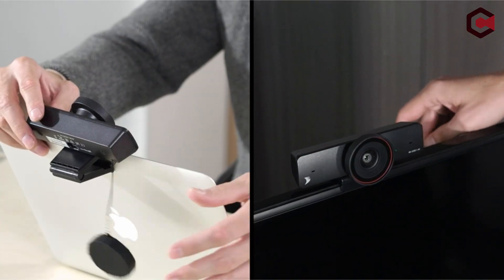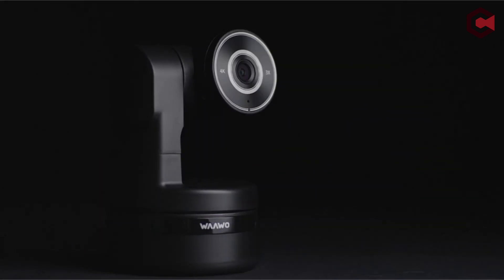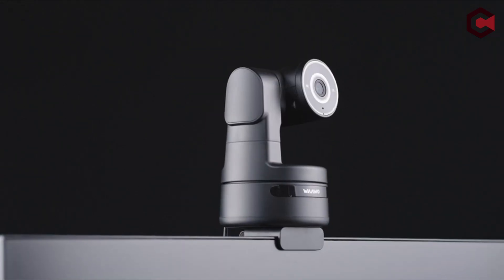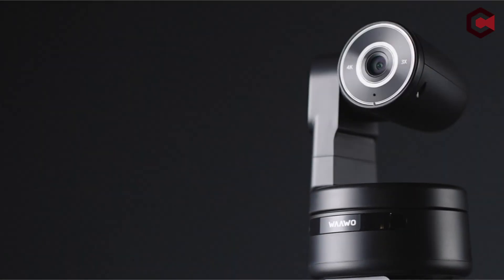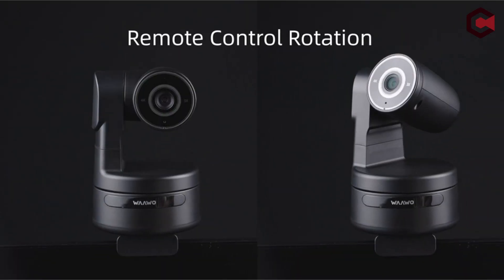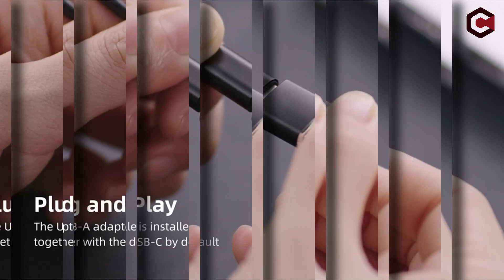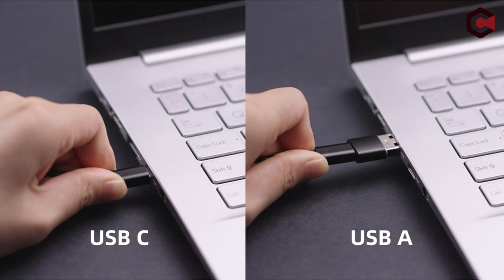As more classes convert to online learning, the need for high-quality video cameras to support remote learning experiences grows. Auto-tracking cameras are a terrific way to keep distance students motivated and connected. These cameras are designed to follow the speaker, producing clear and focused video footage that is especially useful in bigger classrooms.